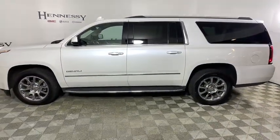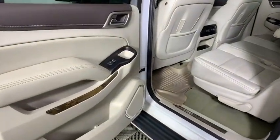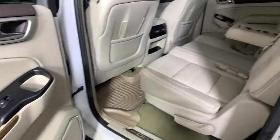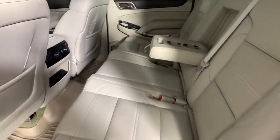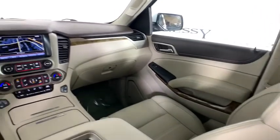Heated and cooled front seats, universal garage door opener, trip computer, electronic stability control, fog lights, security system, CD player, compass, power windows, heated steering wheel, and rear window defroster.